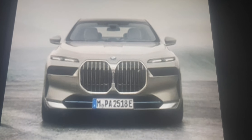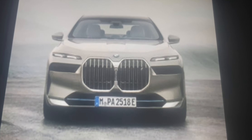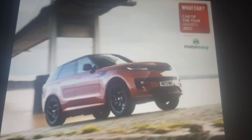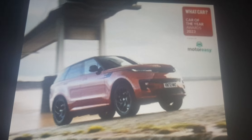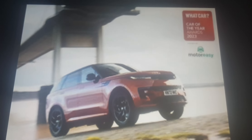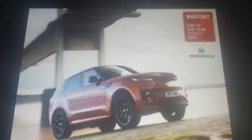The BMW i7 would have been the best luxury car if it wasn't for the new Range Rover Sport, which is the actual winner. This has been in the luxury SUV scene since 2005, and it's like the cheaper version of the Range Rover.